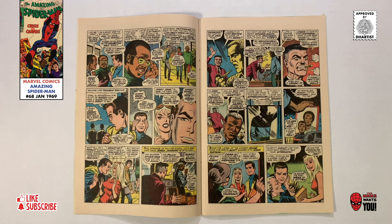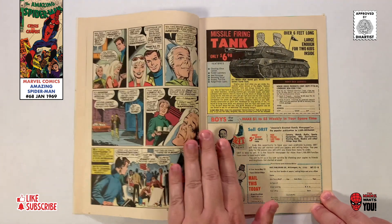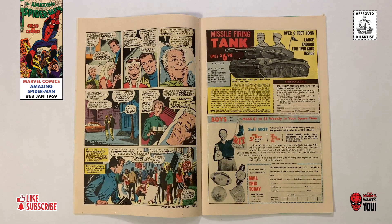Meanwhile, at the Daily Bugle, J. Jonah Jameson is furious that they didn't get the scoop on the Spider-Man/Mysterio battle, and he begins to realize that maybe he acted too harshly the last time he kicked Parker out of the building when he came in to sell pictures. A few hours later, we join Pete and Gwen as they stop by to visit Aunt May. As the three catch up, May pretends to be in better health than she really lets on, so as not to spoil Pete and Gwen's happiness.